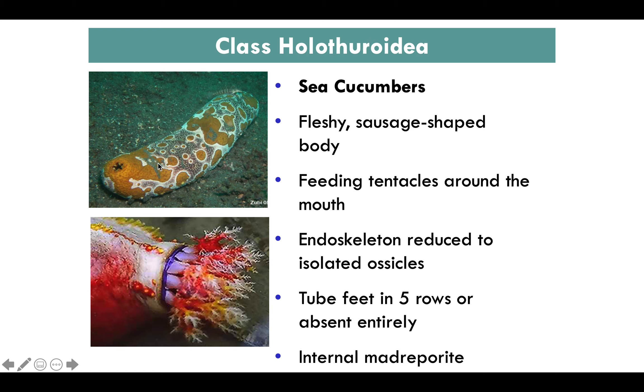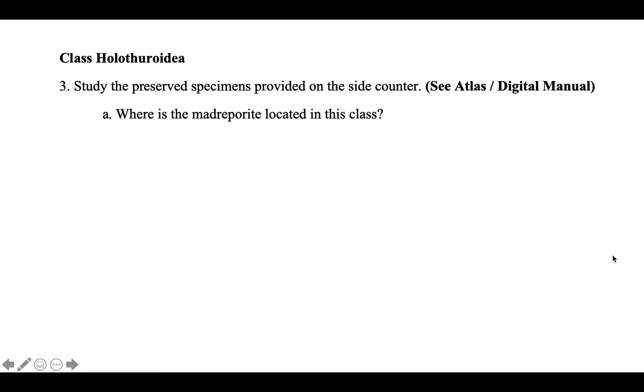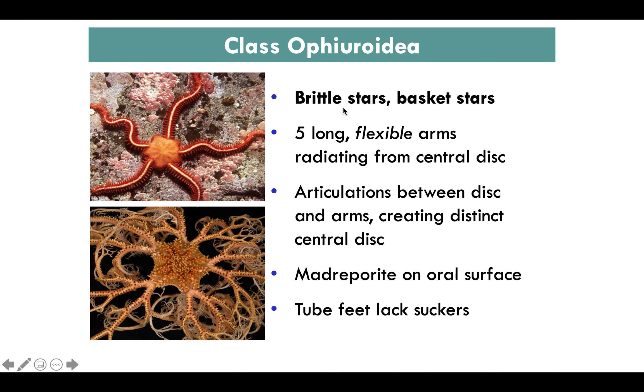The next class is Holothuroidea — sea cucumbers. They are fleshy, sausage-like organisms with an endoskeleton reduced to ossicles. They have tube feet in five rows or none at all, and their madreporite is located on the inside. The next class, Ophiuroidea, includes brittle stars and basket stars. They have five long flexible arms radiating from the central disc, madreporite on the oral surface, and tube feet without suckers.